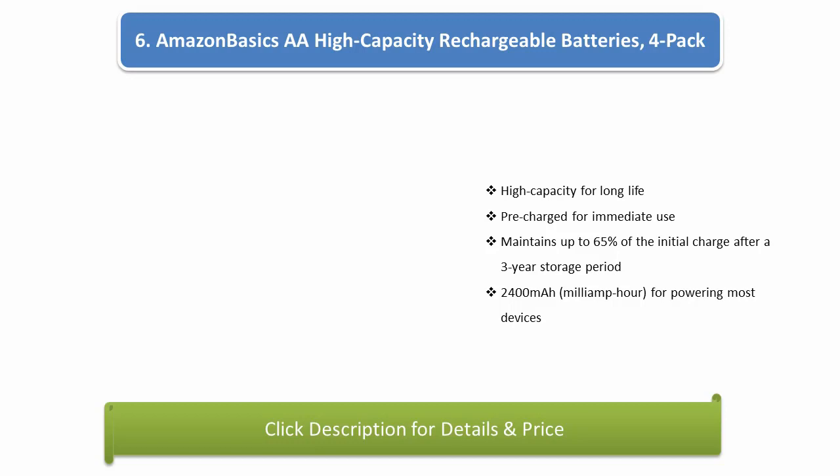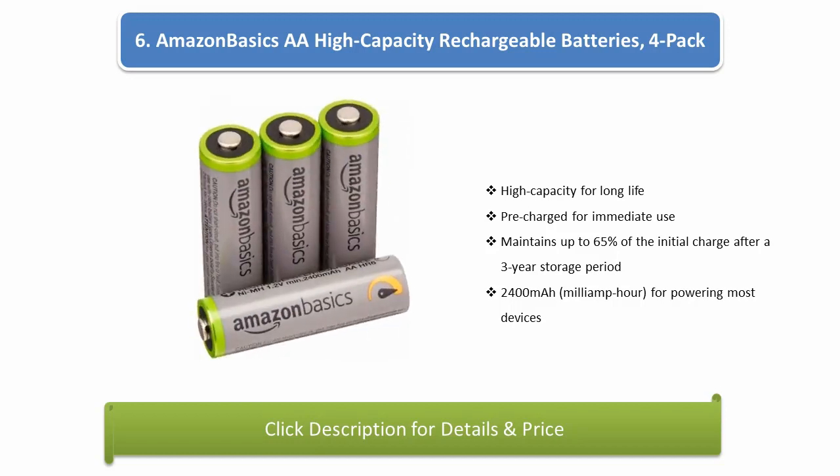Number 6: Amazon Basics AA High Capacity Rechargeable Batteries, 4-pack. High capacity for long life, pre-charged for immediate use. Maintains up to 65% of the initial charge after a 3-year storage period. 2400mAh capacity for powering most devices.